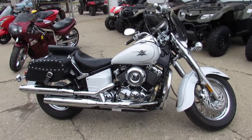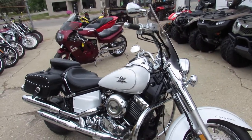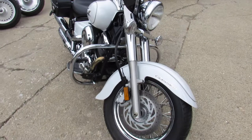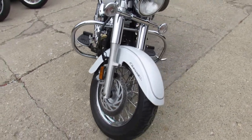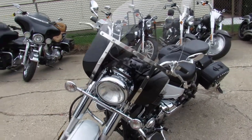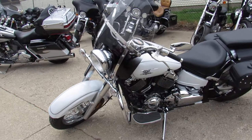Hey everyone, Approval Powersports here with another low mileage used motorcycle. This one's got 1,568 miles on this used V-Star 650. It's perfect.